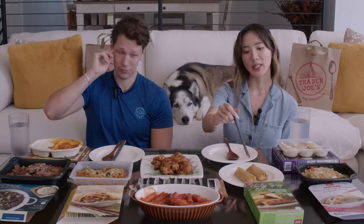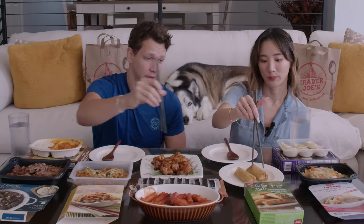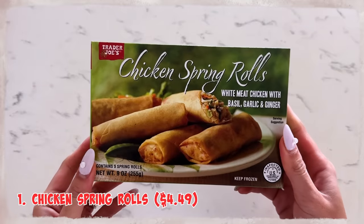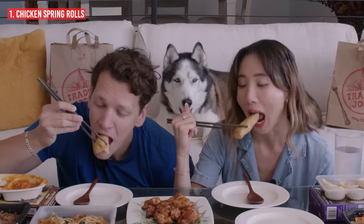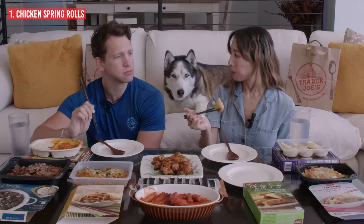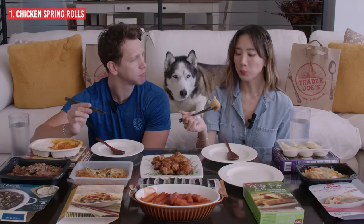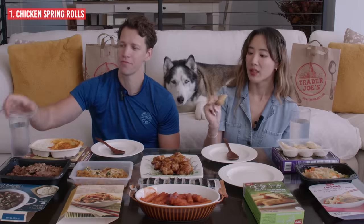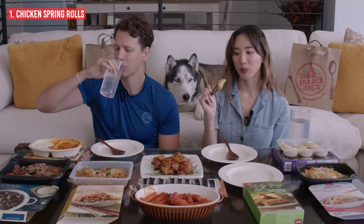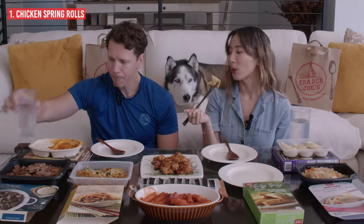Let's do the appetizer first — the chicken spring rolls. The chicken spring rolls were $4.49. This one was really easy to make; all I had to do was microwave it. It tastes somewhat fresh, like what you would get at a restaurant. It is crispy, but you could probably air fry this and make it crispier. Taste-wise it just tastes like a regular spring roll.